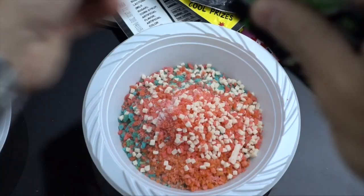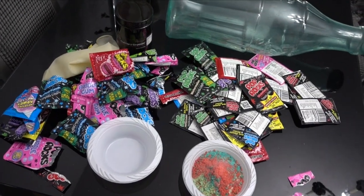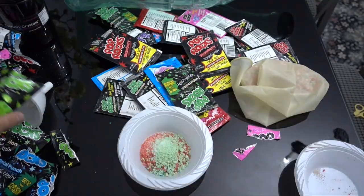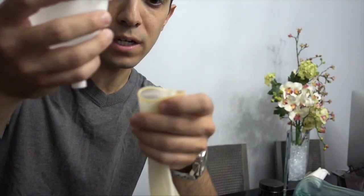Look at the carnage so far — we're not even halfway done. The next step involves getting all these Pop Rocks into the balloon, so I'm gonna use a funnel.